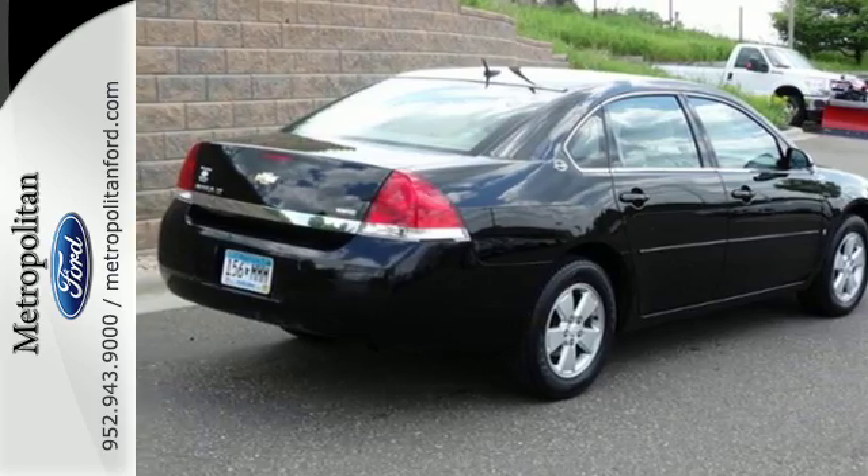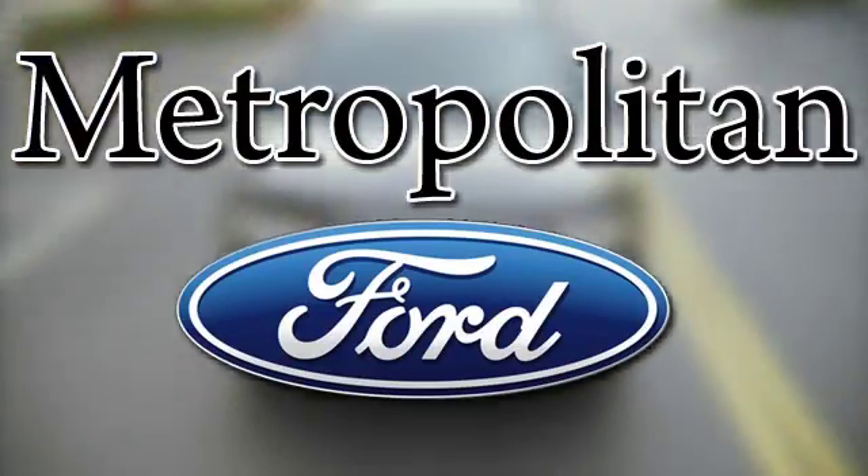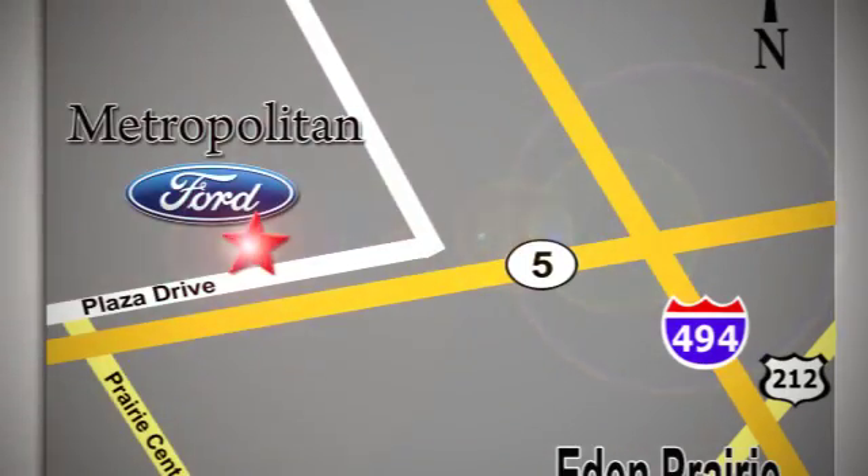Test drive it today. Whether you're buying today or just shopping, at Metropolitan Ford you can expect to experience something truly unique. Call or stop in today — we're conveniently located near 494 and Highway 5 in Eden Prairie.